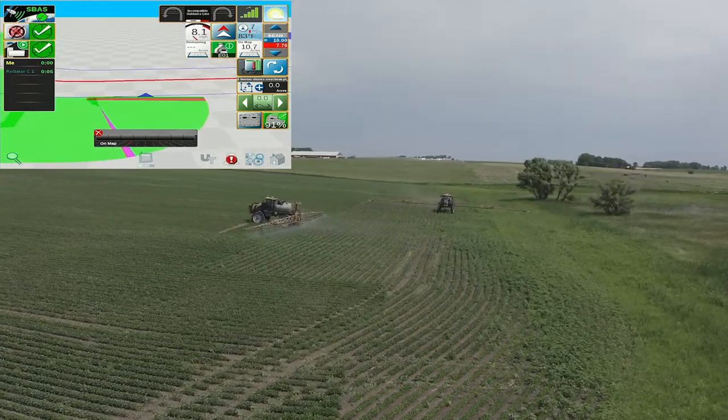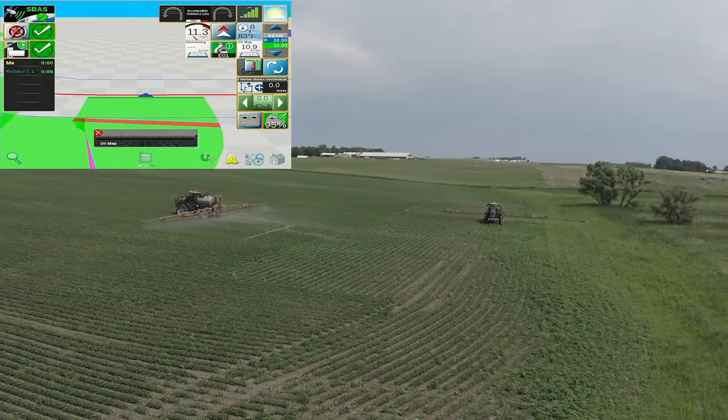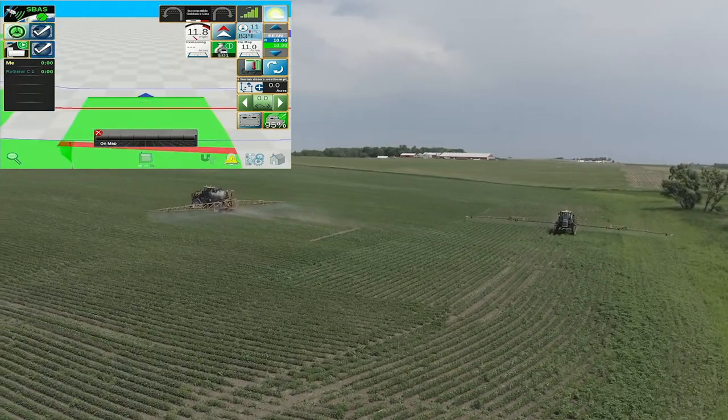You can start the field with one machine and then multiple participants can join in after that initial job is started.